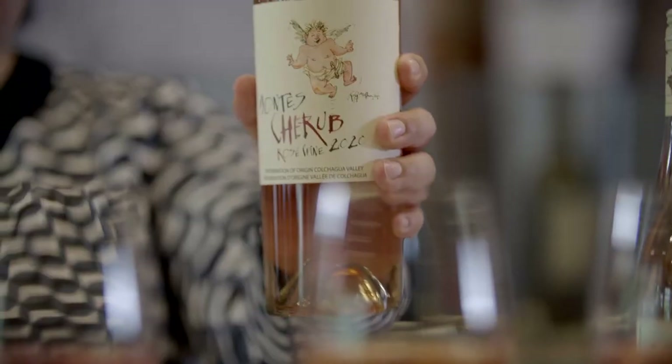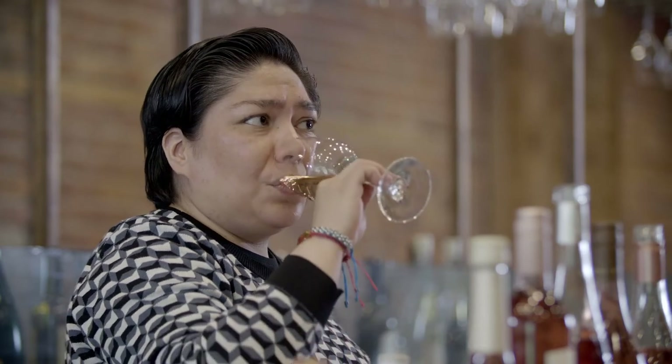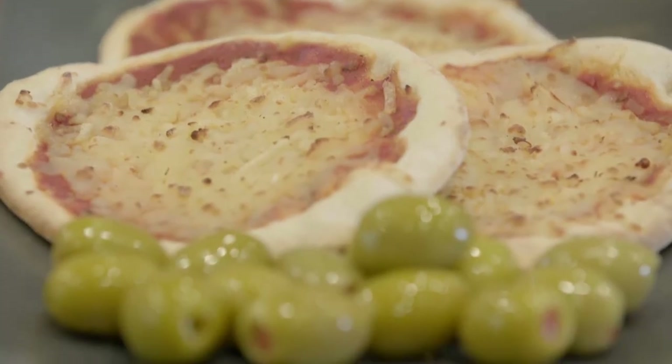We're going to start with the Montechereb rosé wine 2020 from Chile, made from Grenache and Syrah. It's a maceration wine — very short maceration, as you can see from the very pale color. On the nose it's very aromatic, lots of fresh fruit. On the mouth the acidity is very refreshing, with a very nice balance. The alcohol is also well balanced, and this acidity is going to be perfect paired with the Cendrillon, a cheese from Quebec. The acidity of the wine balances the acidity of this cheese. Another easy pairing for this wine is olives — acidity with the bitterness of the olives. Very nice.